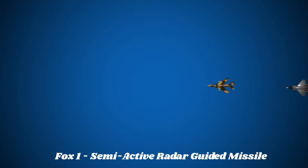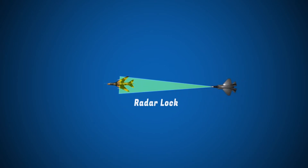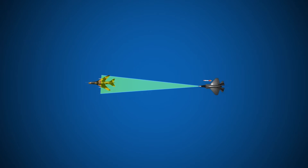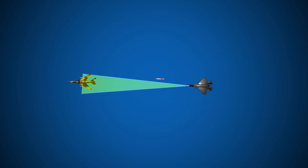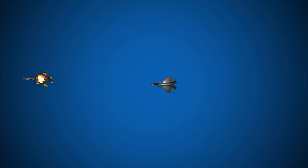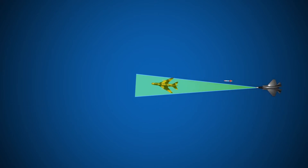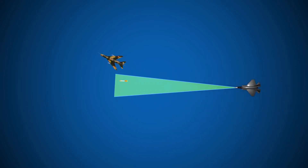FOX-1 indicates the launch of a semi-active radar guided missile. The aircraft makes a radar lock with the target and launches the missile. Here the radar source is the aircraft itself, and the missile picks up the reflected rays to guide itself to its target. The problem with this method is that the firing aircraft needs to latch onto its target until the missile hits the target. If the radar lock is lost, the missile becomes useless.